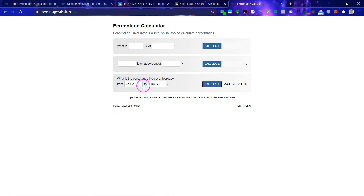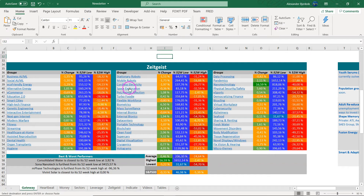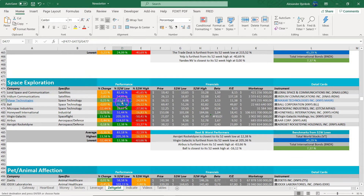Yeah, so over three times outperformance. A key thing to remember about these themes is that I put stocks that fit into the theme, and I'm not actively moving positions in and out here. Let's look at space exploration — pretty good performance as an example. You can see that some are obviously performing really well, like Maxar Technologies, Laurel Space and Communication, not too bad, Virgin Galactic. But Micro Pack Industries shows relatively weak performance.